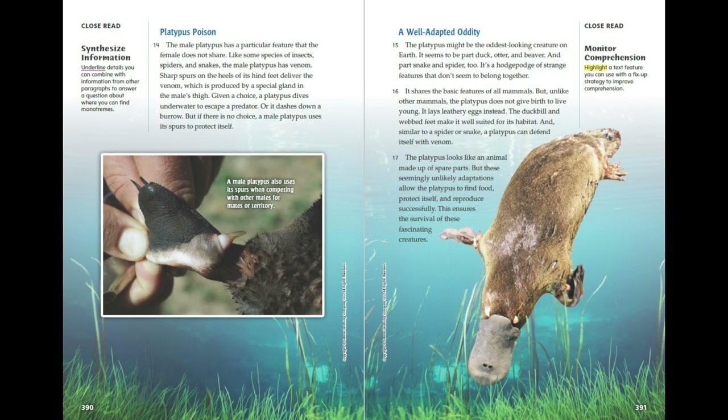Platypus poison. The male platypus has a particular feature that the female does not share. Like some species of insects, spiders and snakes, the male platypus has venom. Sharp spurs on the heels of its hind feet deliver the venom, which is produced by a special gland in the male's thigh. Given a choice, a platypus dives underwater to escape a predator. Or it dashes down a burrow. But if there is no choice, a male platypus uses its spurs to protect itself.